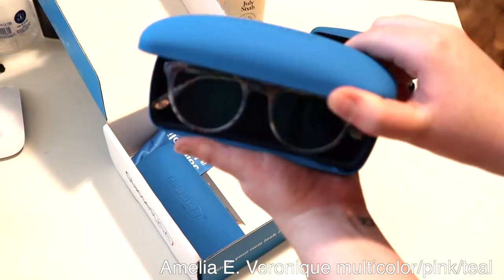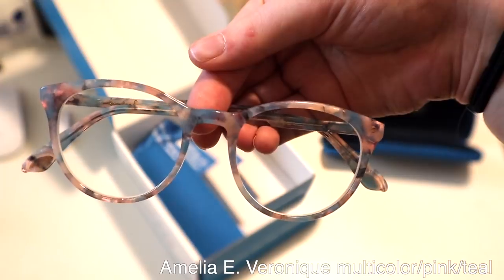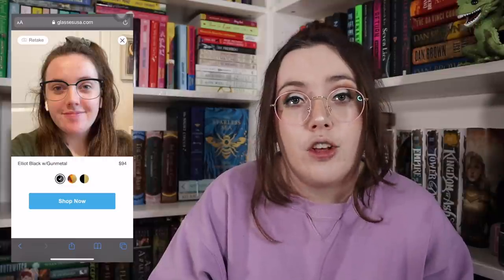You can shop for all your eyewear needs online at an affordable price without even leaving your house, which right now is definitely a plus. They have over 6,000 different frames and styles to choose from, which is overwhelming in the best way because you want to try them all on. They actually have a virtual try-on feature — you just snap a picture of yourself and try on literally any pair of glasses to see if it's a good fit for your face.